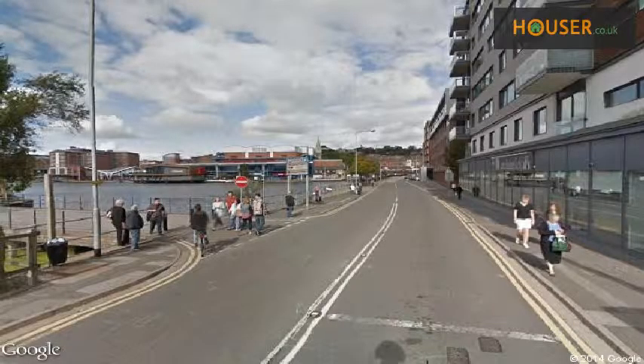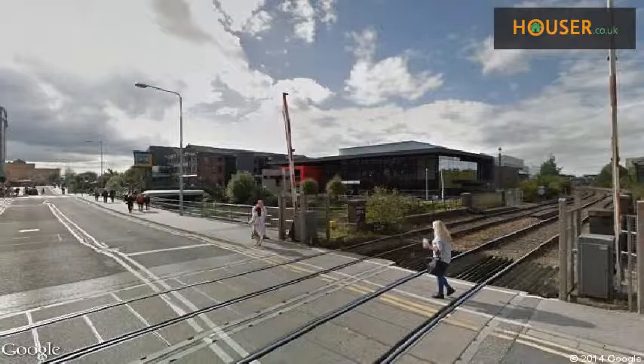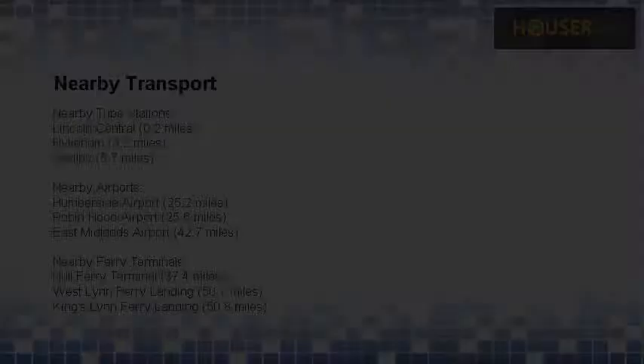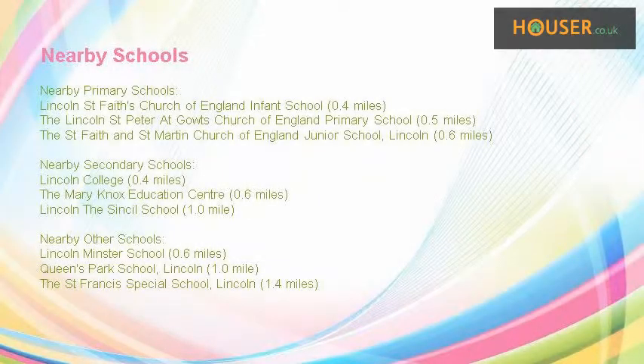Explore this property's neighbourhood. This property has easy access to different transport links. Some excellent schools are near this property, making it an ideal choice for families.